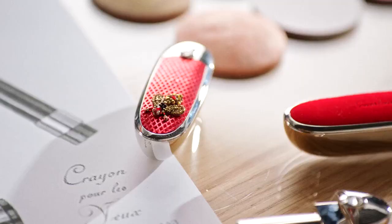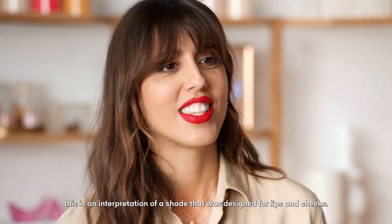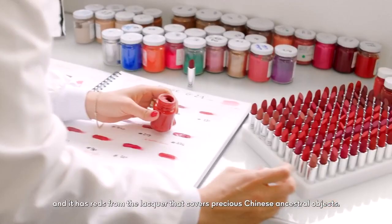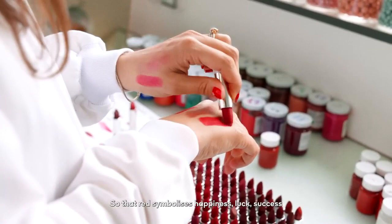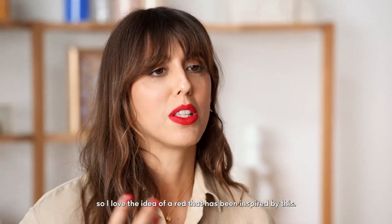The first one is 1830 Rouge du Tigre. This is the interpretation of a shade that was designed for lips and cheeks. The color is a brick shade, and it has drawn from the lacquer that covers China's precious ancestral objects. That red symbolizes happiness, luck, and success. I believe so much in the power of color, so I love the idea of a red that has been inspired by this.